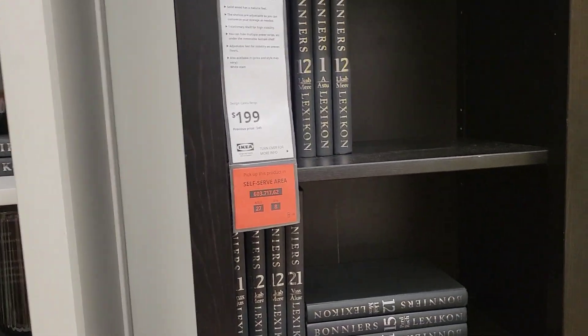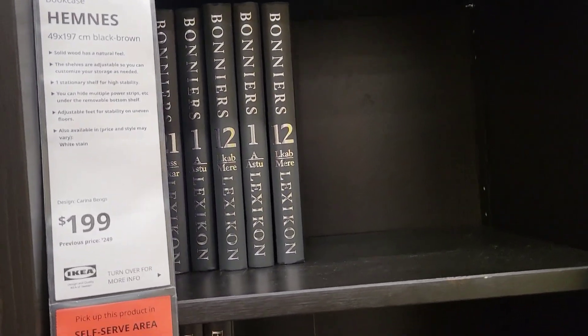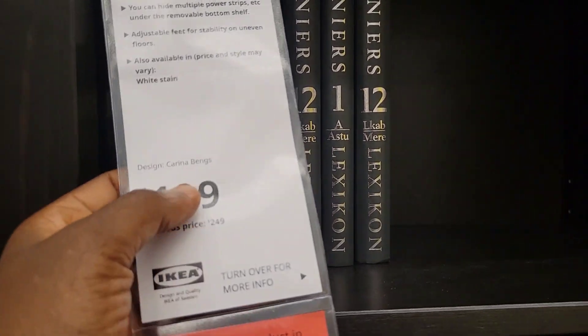What's up guys, this is part two of what you can find in our shop-with-me in IKEA.